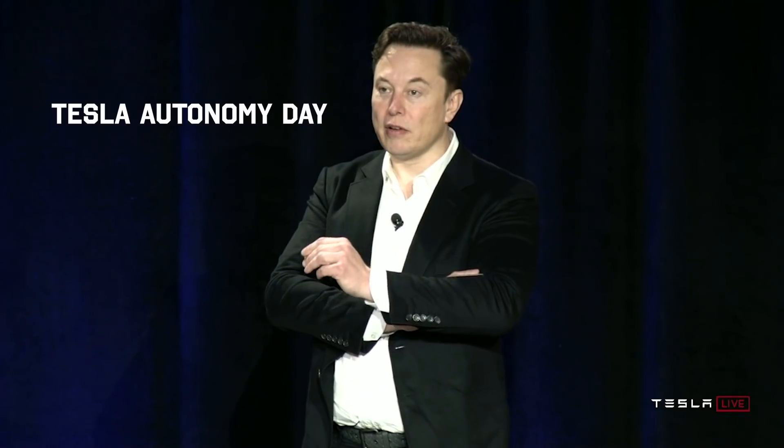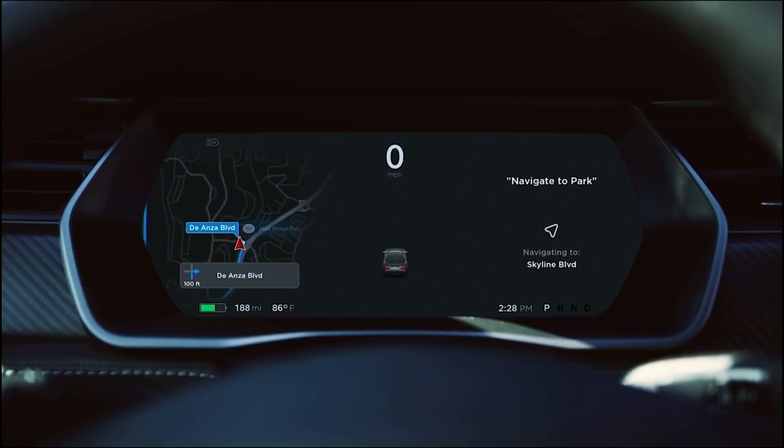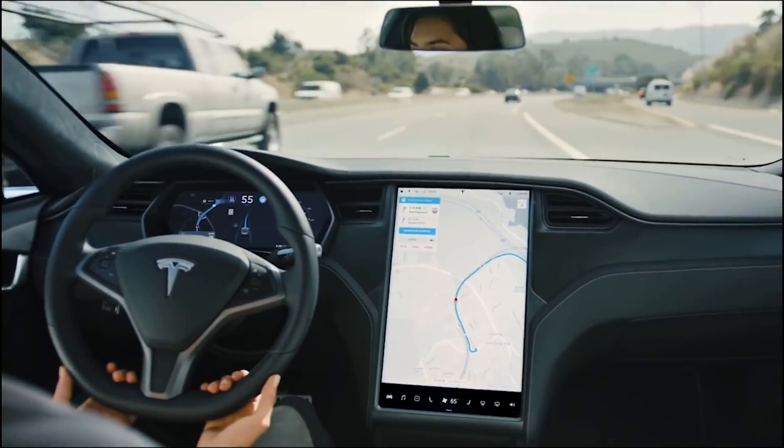All Tesla cars being produced right now have everything necessary for full self-driving. All you need to do is improve the software. With the software as the bottleneck, the hardware is ready to handle whatever the software will ultimately require of it.